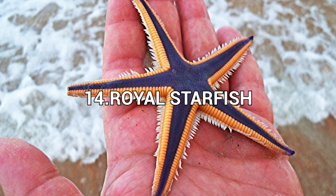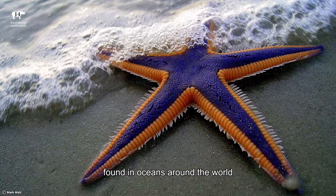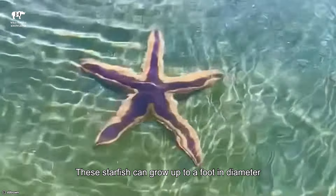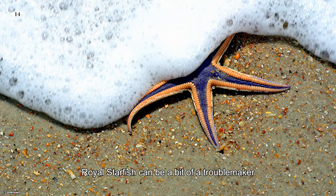Number 14: Royal Starfish. The Royal Starfish, also known as the Crown of Thorns starfish, is a charming and controversial creature found in oceans around the world. With its vibrant colors and spiky appearance, it's hard to miss. These starfish can grow up to a foot in diameter and have up to 21 arms. Despite their beauty, Royal Starfish can be a bit of a troublemaker.